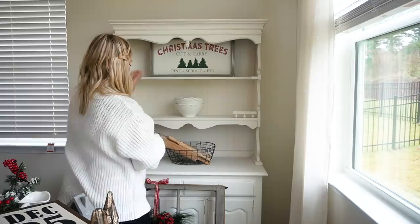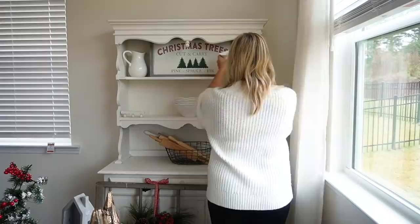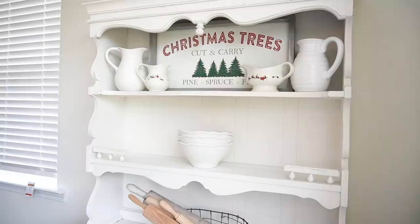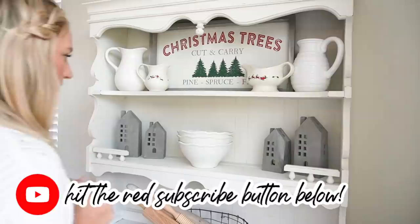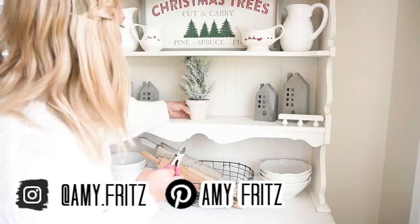We're starting here in my kitchen area and I'm striving for more of a minimal but cozy look this year. I want to include lots of whites and greens with a few pops of red here and there. I always like to change it up a little bit every year, just for fun. If you happen to be new here, welcome — my name is Amy and I adore all things home decor and cozy home inspiration. Make sure you hit the red subscribe button down below, and follow me over on Instagram for even more Christmas decor inspiration.